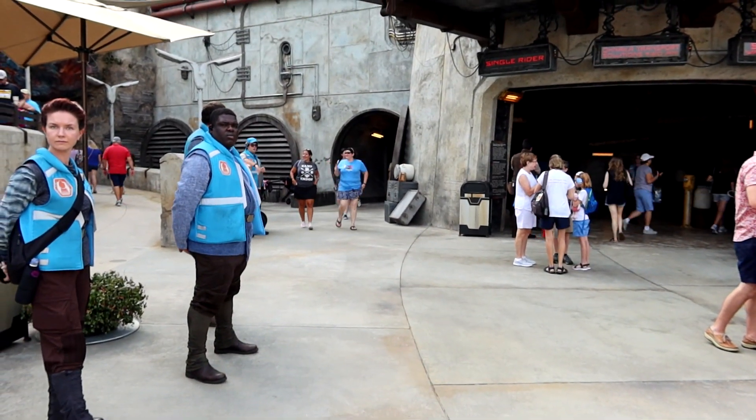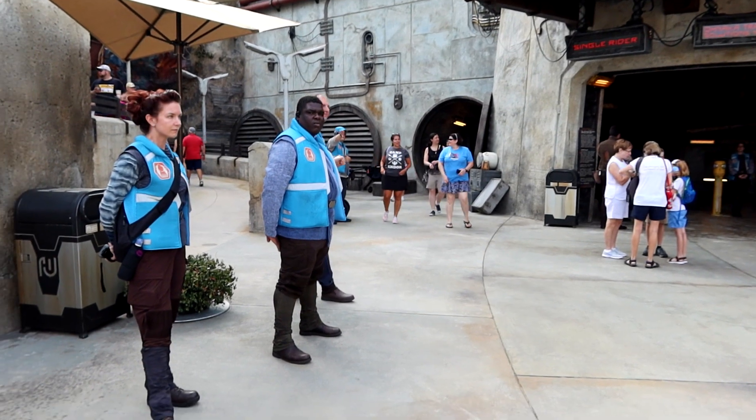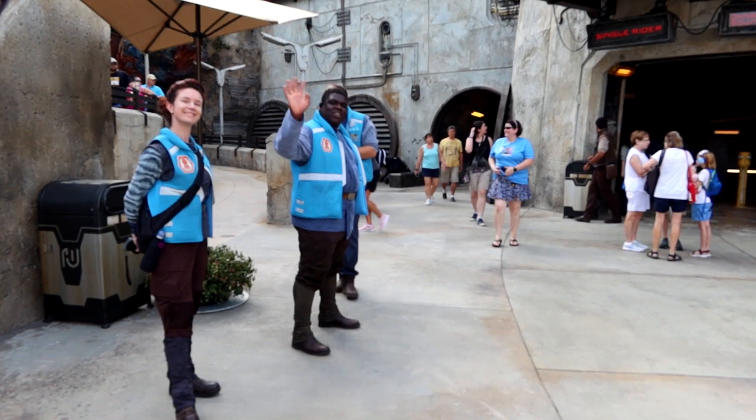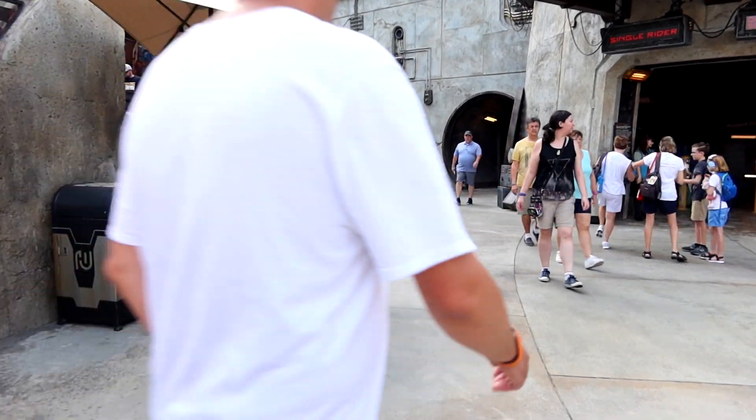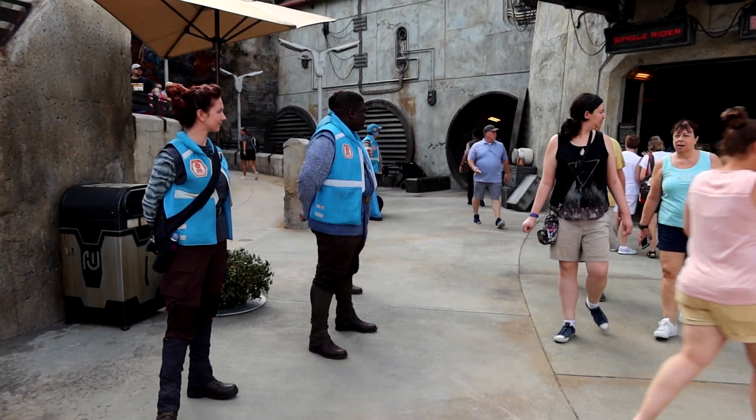For friends with vision and hearing concerns, you'll want to check in with cast members — they'll be able to get you any equipment you need for listening devices or anything that will help you follow along by reading the text of the script of what's going on on the ride. I recommend checking in with guest relations before you come to Star Wars Galaxy's Edge to see if there's any equipment you need to pick up and get further details.